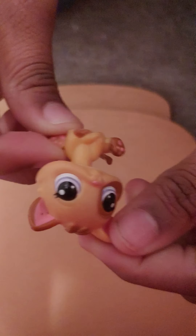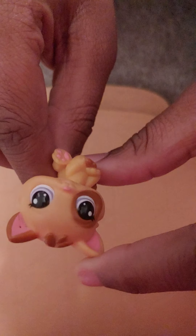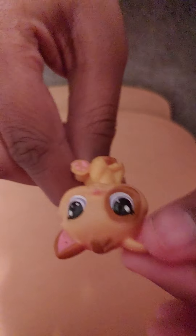First here today, we have this one. It's a little kitty cat. I don't know what kind of cat it is, but it's a little LPS kitty cat and I think I'm going to be keeping this one. This is definitely a keeper.